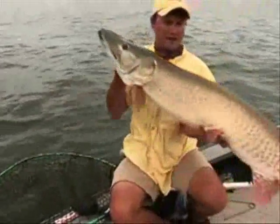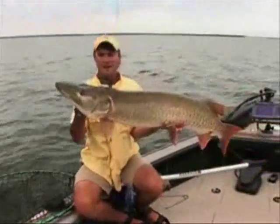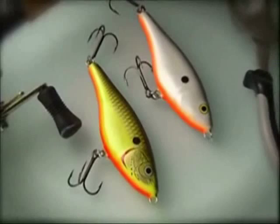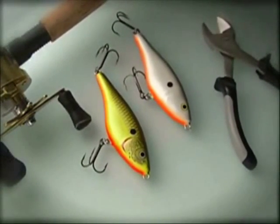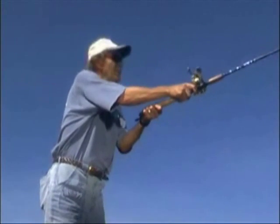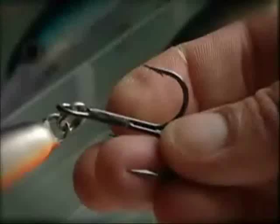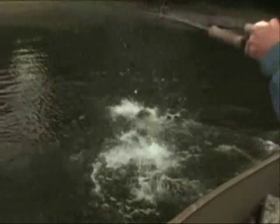Those big, big muskies are predictable — they're catchable. At one and a third ounce and four and three quarter inches in length, the Glidin' Wrap 12 really zings out there on a long cast. The balsa body features stout twin treble hooks to hook and hold the biggest, fastest fish in both fresh and salt water.